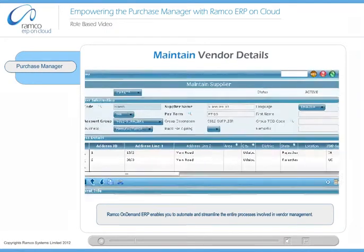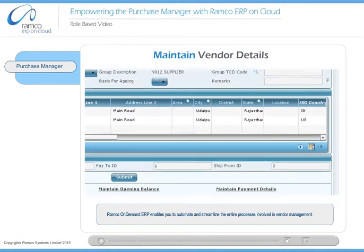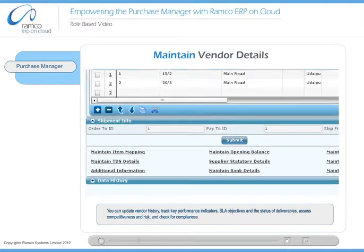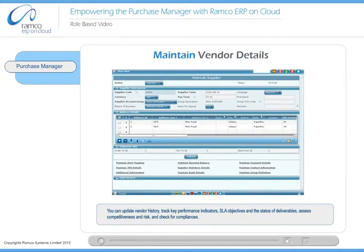Ramco On Demand ERP enables you to automate and streamline the entire processes involved in vendor management. You can update vendor history, track key performance indicators, SLA objectives and the status of deliverables, assess competitiveness and risk, and check for compliances.